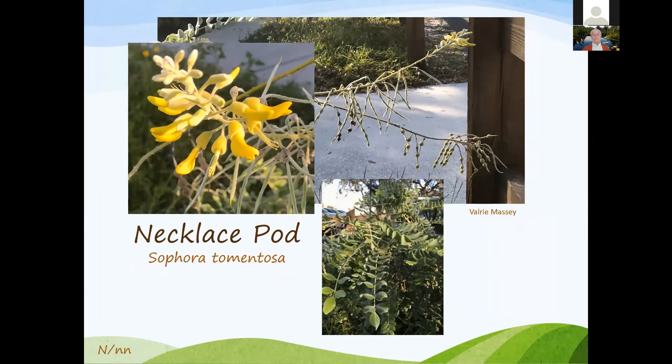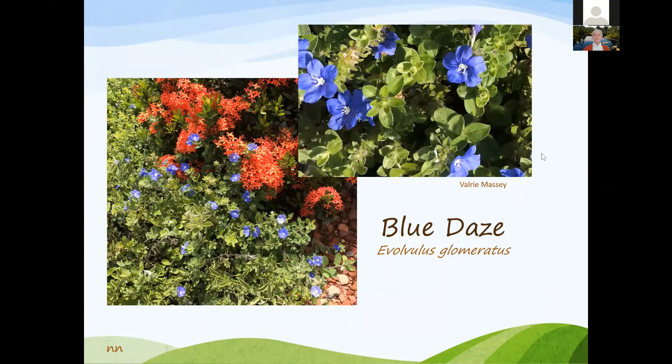Necklace pod — a wonderful plant, about four to five feet tall, silver-colored non-native that works well; the native is more green. You can see the little beads that give it the name necklace pod. Blue daze is a great plant, very salt tolerant, and requires a hard freeze to knock it down but comes back. It provides a nice blue color in the landscape. Lion's ear grows about five to six feet tall with an interesting shape and is good for pollinators.